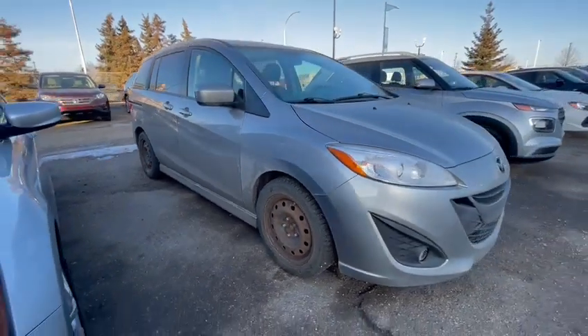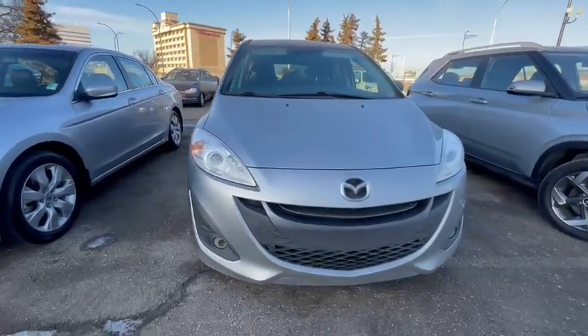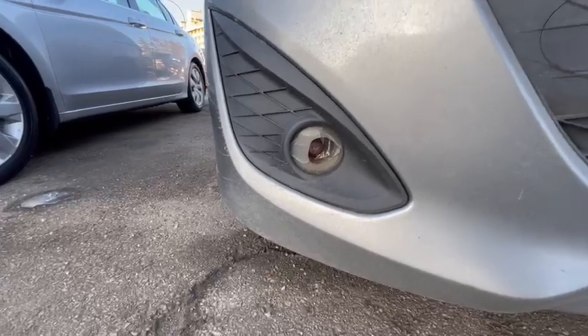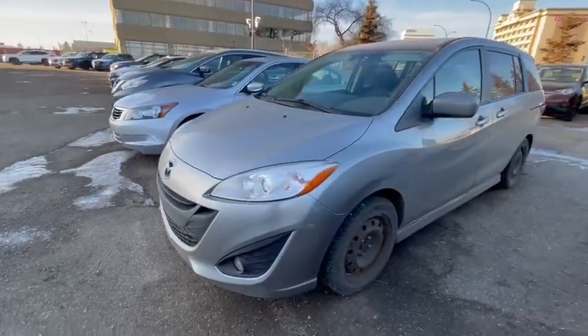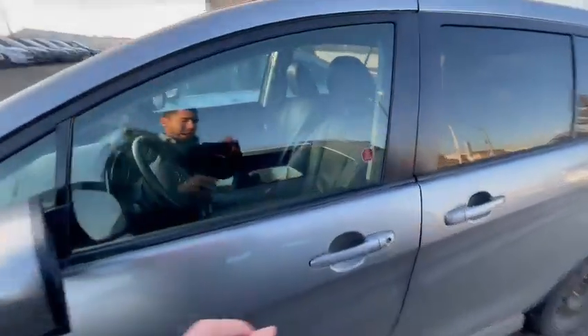Hey, Curtis — Victor from Rally Subaru here. Just wanted to get you that video as soon as I possibly could. We just got the Mazda in on trade just now, and taking a look at it, that is the only thing I could find on the car — one broken headlight. Other than that, it is super clean. It's got a cracked windshield, but that will get replaced for you, so no need to worry about that.